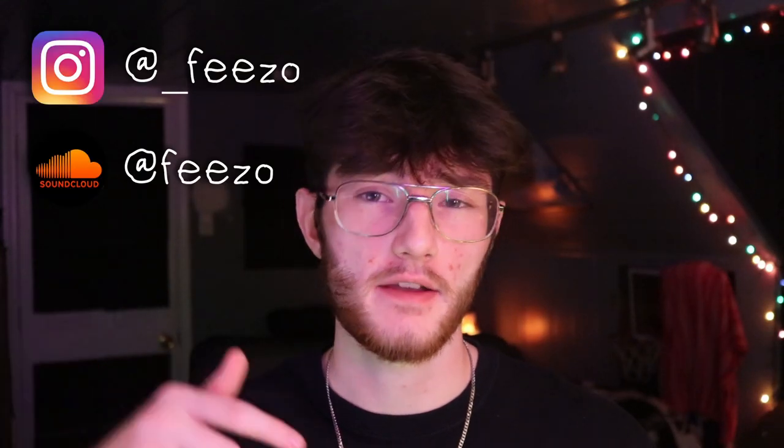One thing I can guarantee is that all these websites are going to be super helpful, whether you're a beginner producer or an advanced expert producer — you're probably going to have a use for most of these. Make sure you guys check out my Instagram and SoundCloud down in the description, along with the playlist of songs I produced, my beat store, my Discord, all that stuff. Also, make sure you subscribe because we are super close to 20K subscribers. But anyways, let me show you all these websites.